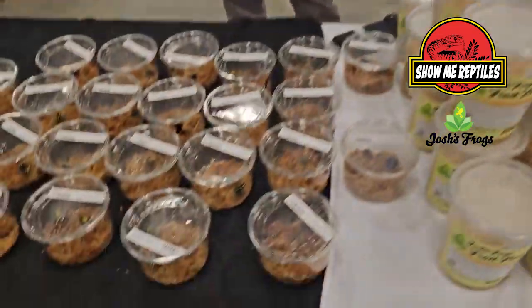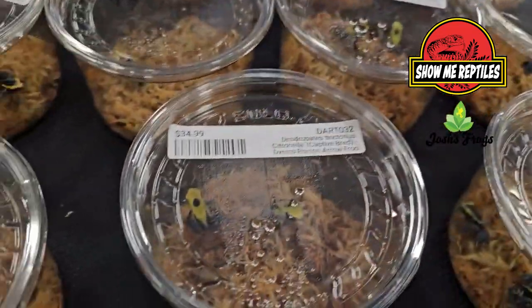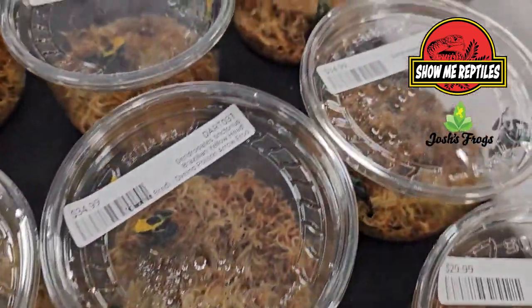Hey, what's up guys? It's Mickey again. I'm here at the Nashville Reptile Expo with Phil from Josh's Frogs. If you guys aren't familiar with Josh's Frogs, obviously they carry a lot of frogs. They captive breed a lot of different species of frogs, geckos, and a lot of different reptiles.